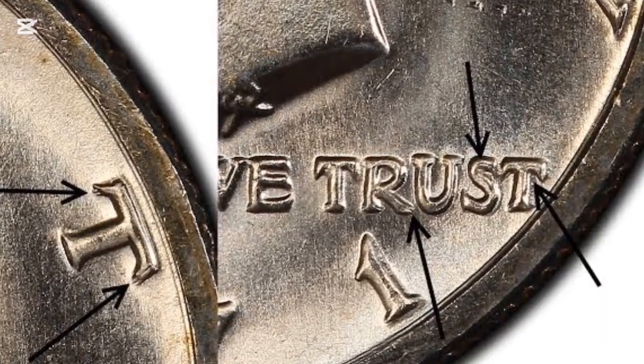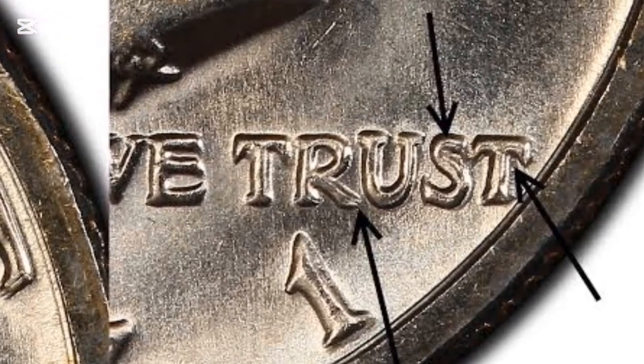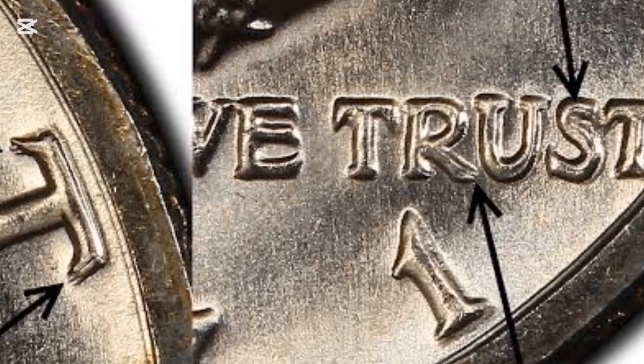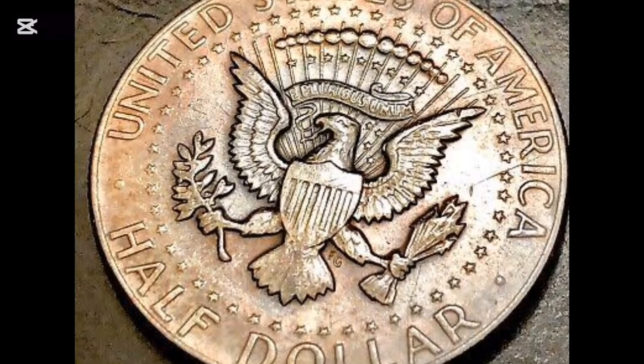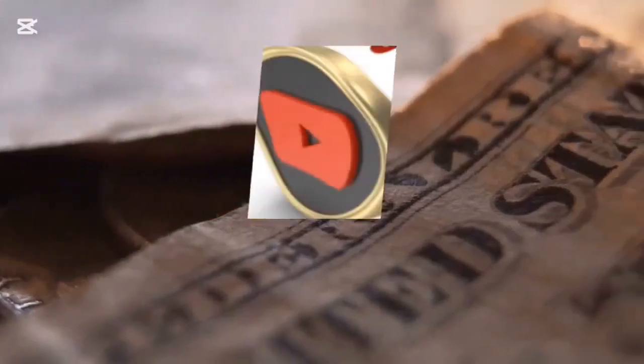However, there are a few 1971 half dollars that have reached impressive prices. In 2018, a high-grade 1971 no-mint-mark half dollar sold for $1,560. Another piece graded by NGC at mint state 67 sold for $2,900 earlier. Because both of the coins in this video sold for a high price, you should be on the lookout for them.